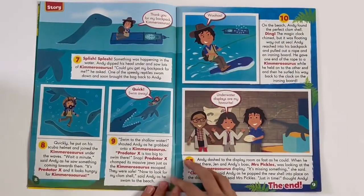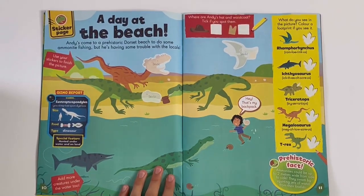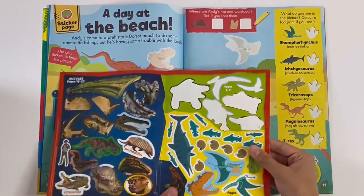And this is a story — a day at the beach. Here we can stick on these stickers.